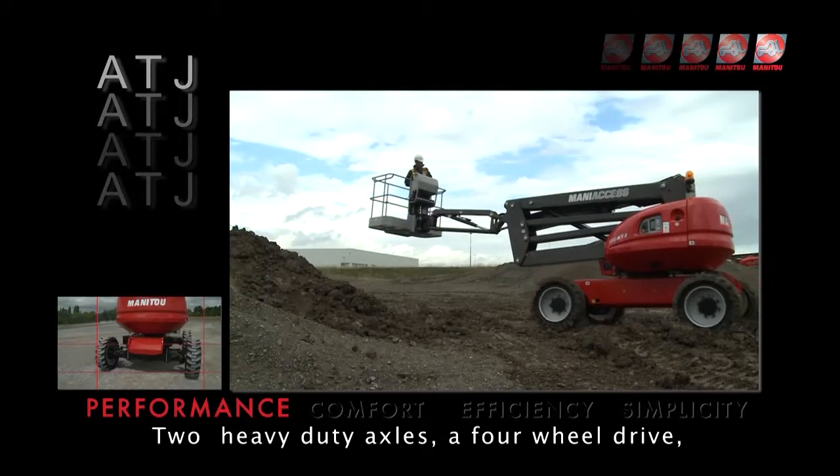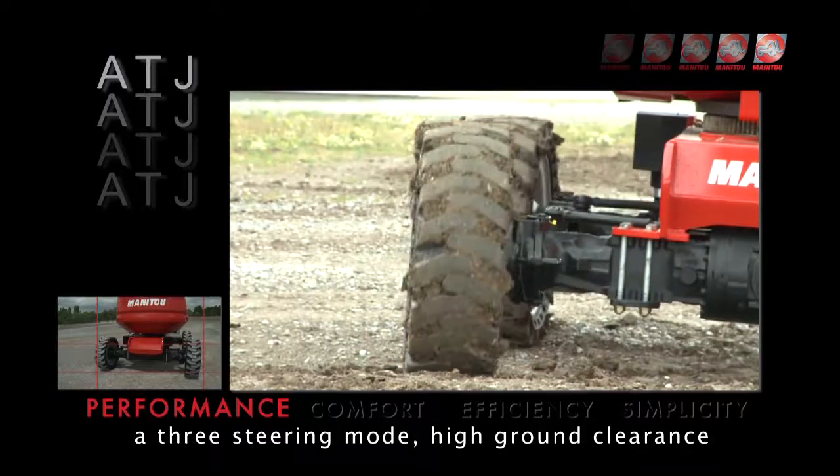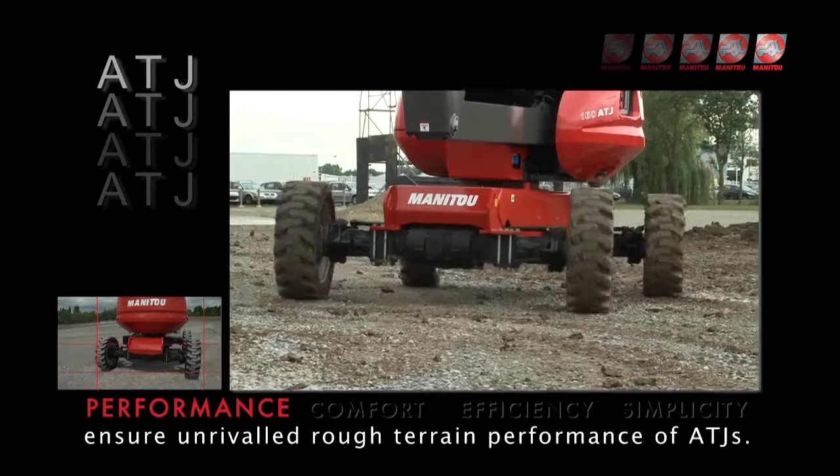Two heavy-duty axles, a four-wheel drive, a three-steering mode, and high ground clearance ensure unrivaled rough terrain performance of the ATJs.